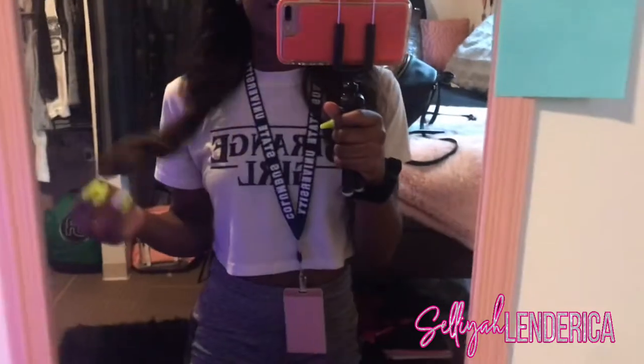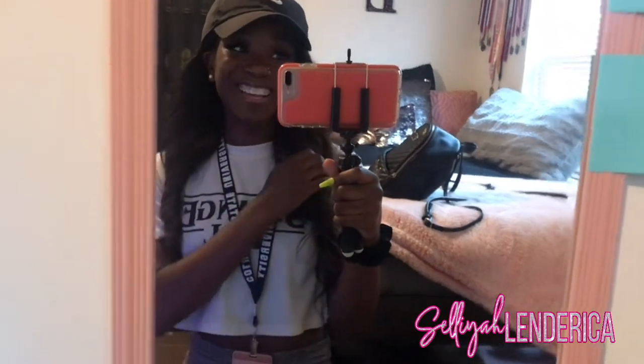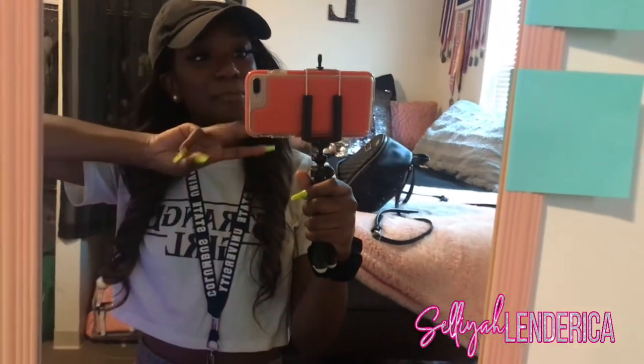So yeah, that concludes my dorm tour video. I hope you all liked it. Wish me the best luck in college, and whoever else is going to college to pursue their dreams, I wish y'all the best of luck too. Without further ado, like, comment, subscribe, and I'll see y'all in my next video. Bye!